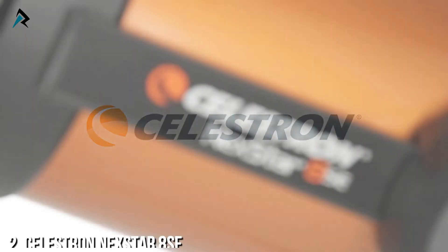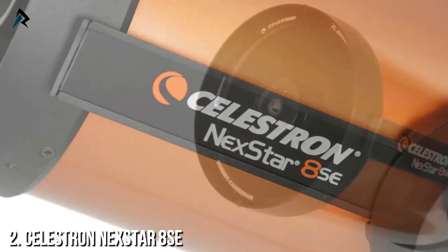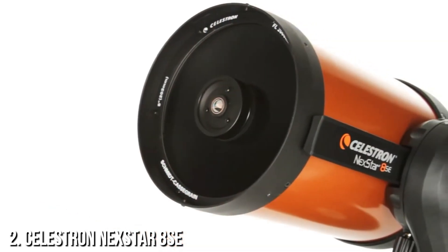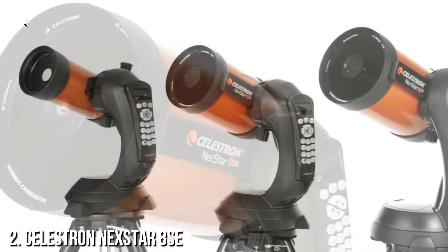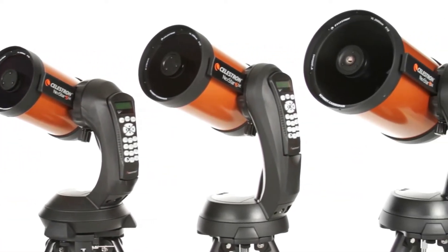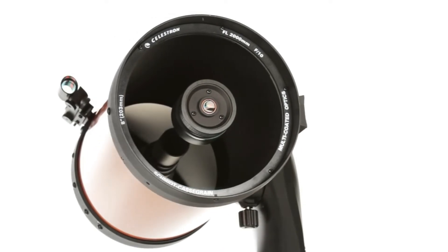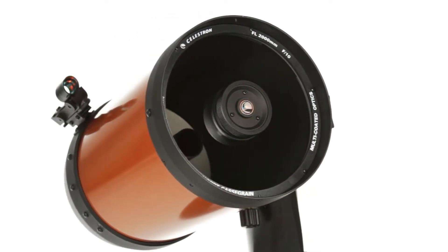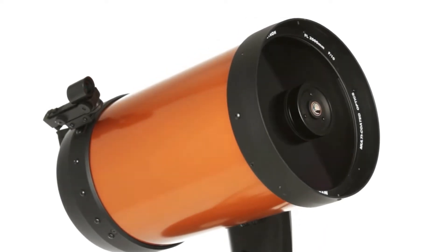What makes Nexstar SE a favorite among serious observers and newcomers alike? It all starts with our signature orange tube Schmidt-Cassegrain and Maksutov-Cassegrain optics, available in 4-, 5-, 6-, and 8-inch apertures. We've added our proprietary Starbright XLT optical coating to enhance light transmission, making your images brighter and more detailed.